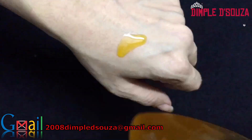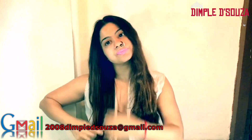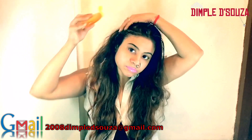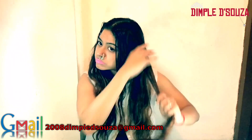Next, I'm going to show you how I normally apply the oil. First, I brush my hair so there are no knots or tangles. Then I shake the bottle and start applying the oil on the scalp. I take section by section and start applying the oil.